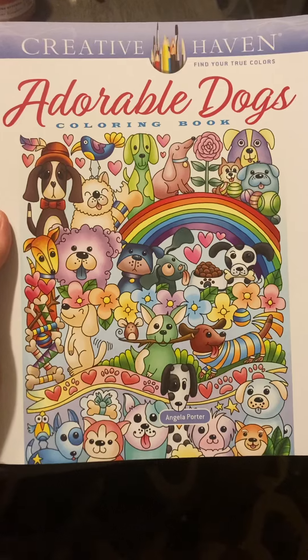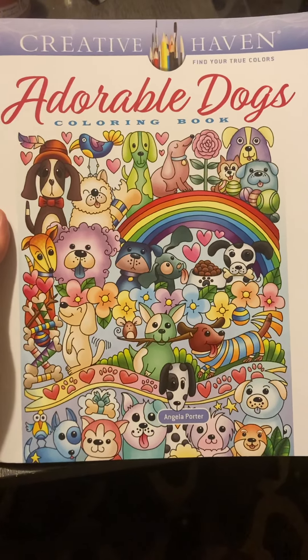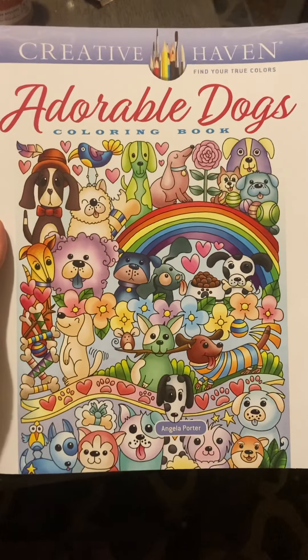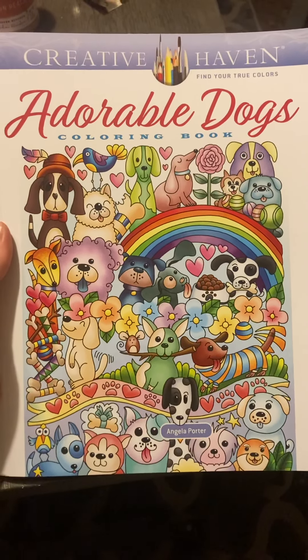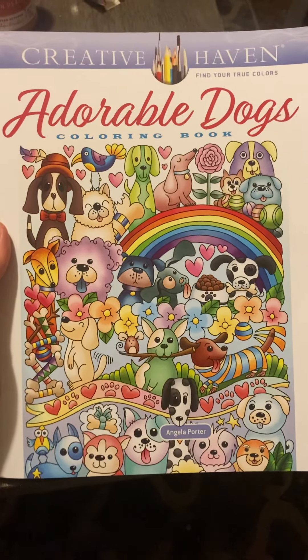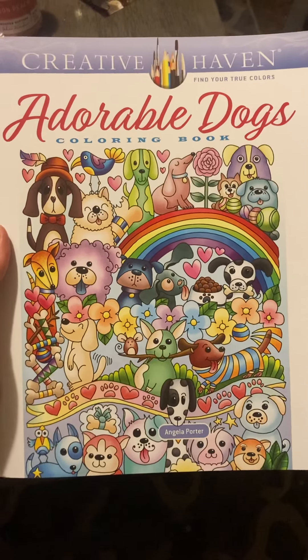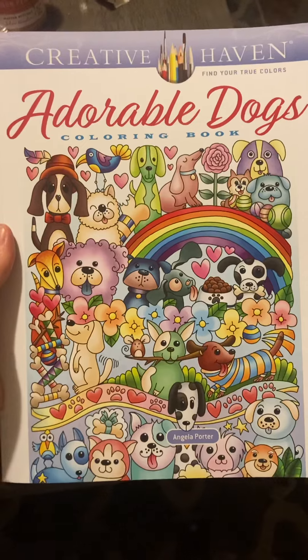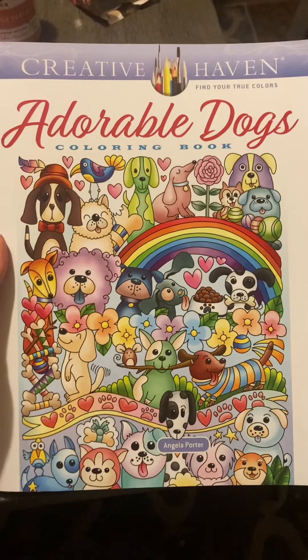Hi, welcome back to my channel. This is coffee lover underscore five. My name is Dory and I am from Grand Rapids, Michigan. Today we are going to do a flip through of Creative Haven Adorable Dogs. This is a newer book that just came out this year. It is by Angela Porter and it is adorable.